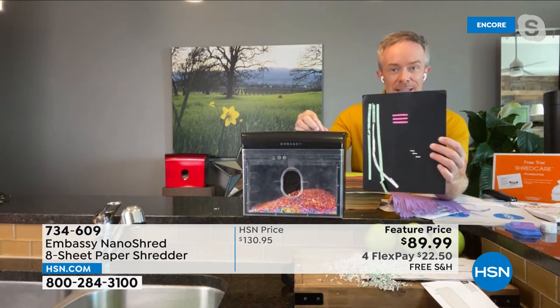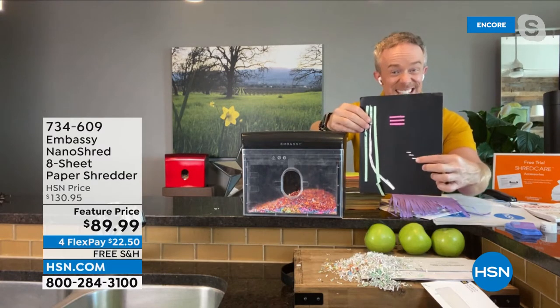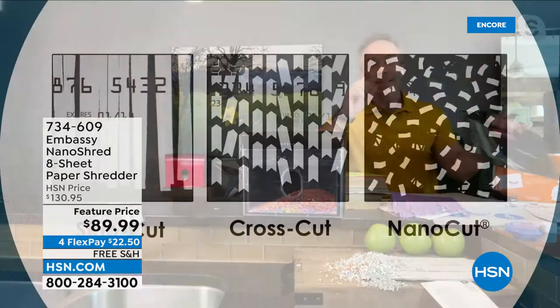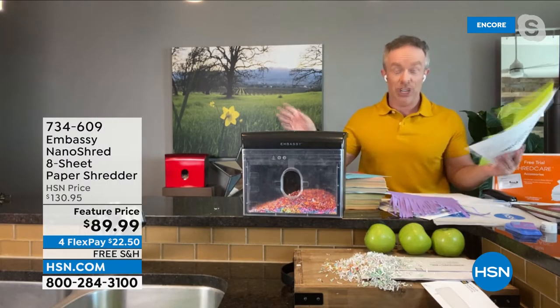Look at the difference right here: this is strip cut, that is cross cut — a lot of us went to cross cut — but can you even see what nano cut is? It's so small, so fine, and that's protecting you. That's really where the protection does matter. But at the end of the day, it does just feel good to get rid of the clutter. I can have this out in my kitchen, and we have color so it can blend in.